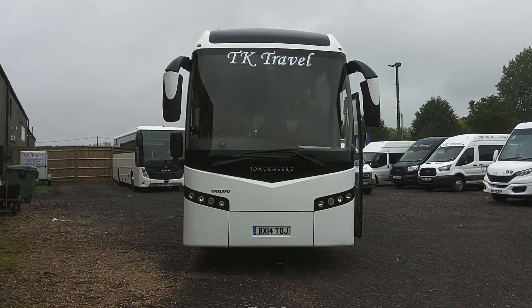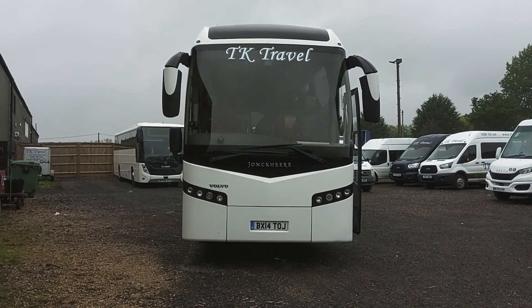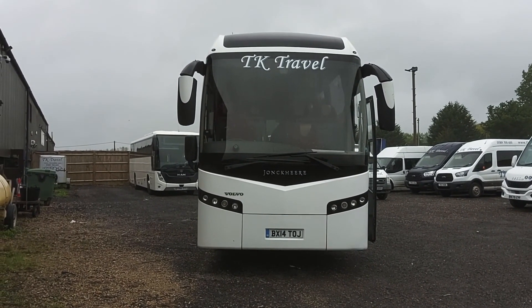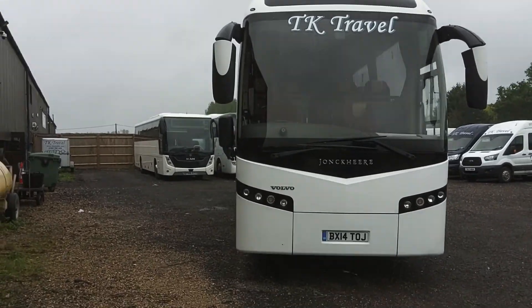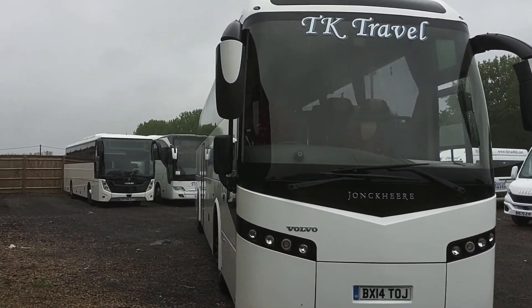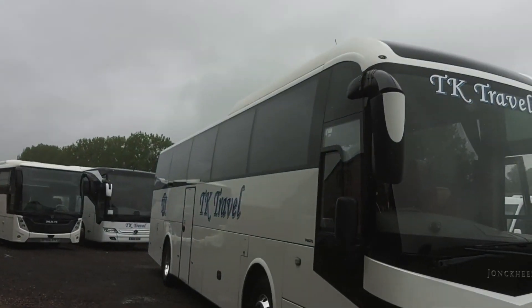Here we have a 2014, on a 14 registration, Volvo B11R, Jonckheere GHV, 53-seat executive coach. We're selling this vehicle on behalf of our friends at TK Travel, down in Reading.